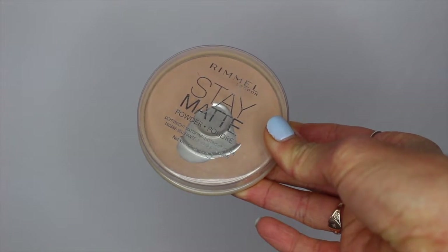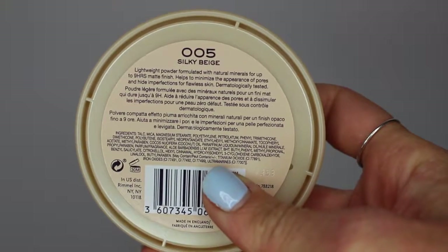I then take my Rimmel Stay Matte pressed powder to give an even finish and help set the concealer so it lasts all day. I apply this with a giant brush I got from Primark — it's pretty good quality, great for applying powder all over your face.